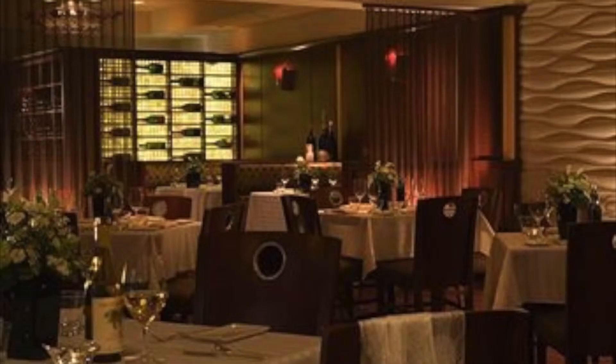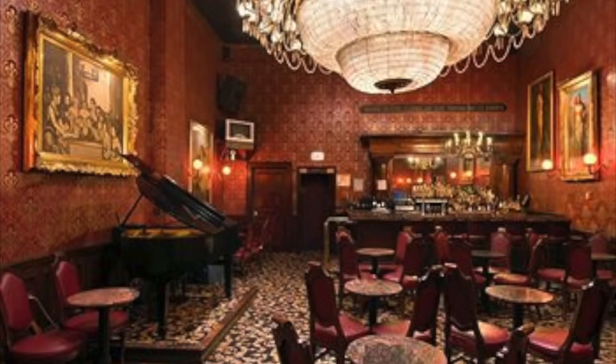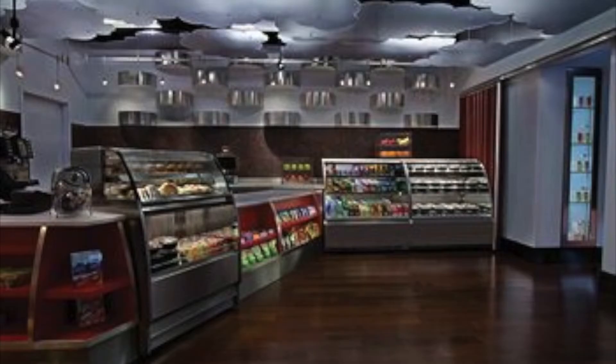The Hilton Chicago O'Hare Airport provides you with all the comforts of home as well as luxurious amenities. Choose from a number of restaurants such as the American-style Andiamo, the 1920s-inspired Gaslight Club Steakhouse, a sports bar atmosphere and menu at the Sports Edition, and the Quick Stop Bistro Cafe Mercado.